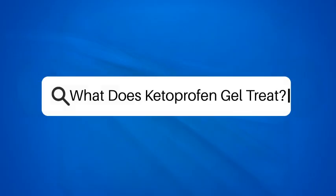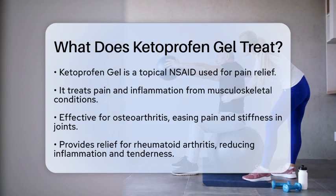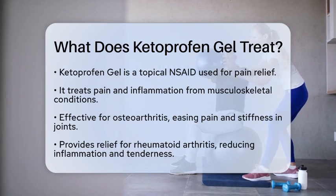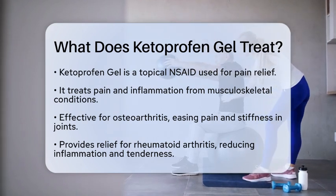What does ketoprofen gel treat? If you are curious about how ketoprofen gel can help with pain relief, you are in the right place. This topical medication is a non-steroidal anti-inflammatory drug, often referred to as an NSAID. It is primarily used to treat pain and inflammation associated with various musculoskeletal conditions.